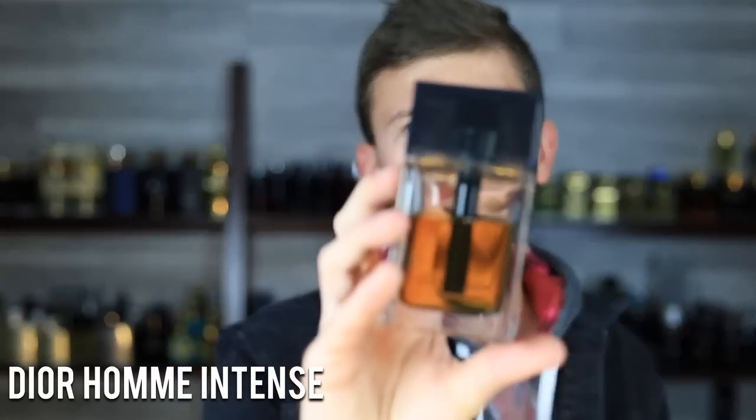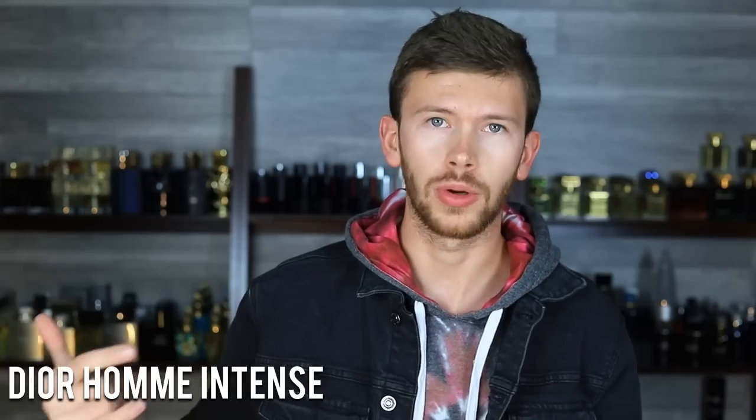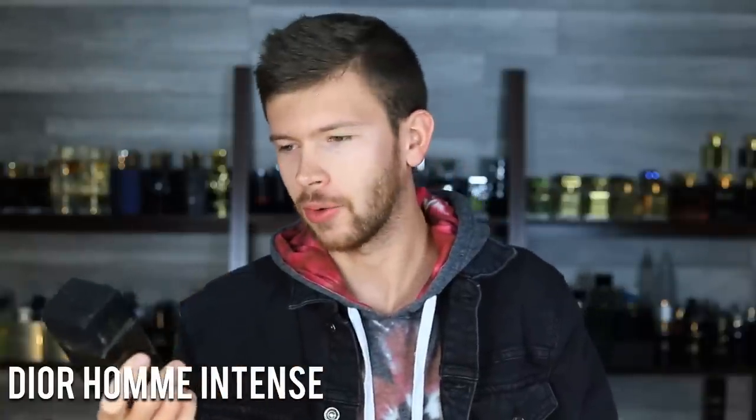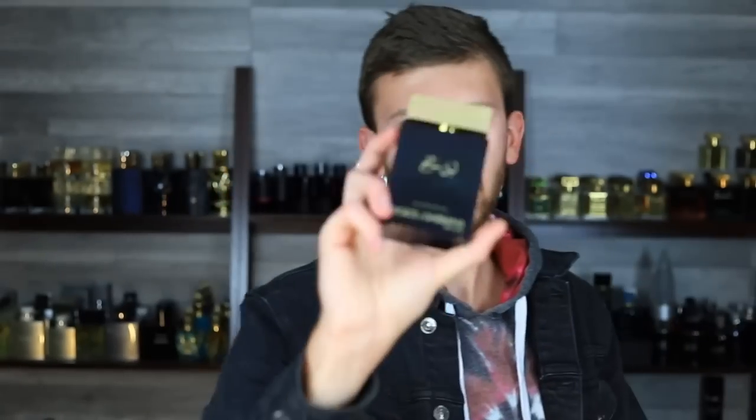Dior Homme Intense — I would take this over Dior Homme the original any day. Not only over Dior Homme 2020, but also the original Dior Homme with the iris. The reason why is because of the chocolatey sweetness this one has. It's almost kind of gourmand, but ultimately very sexy, rich, kind of mysterious, and just addicting. When I was picking this bottle up for the video, I was smelling it, and every time it's just like, wow, there's something so delectable about this. I'm probably going to make it my scent of the night. There's something about it that draws me in each time. Really impressed by this one.